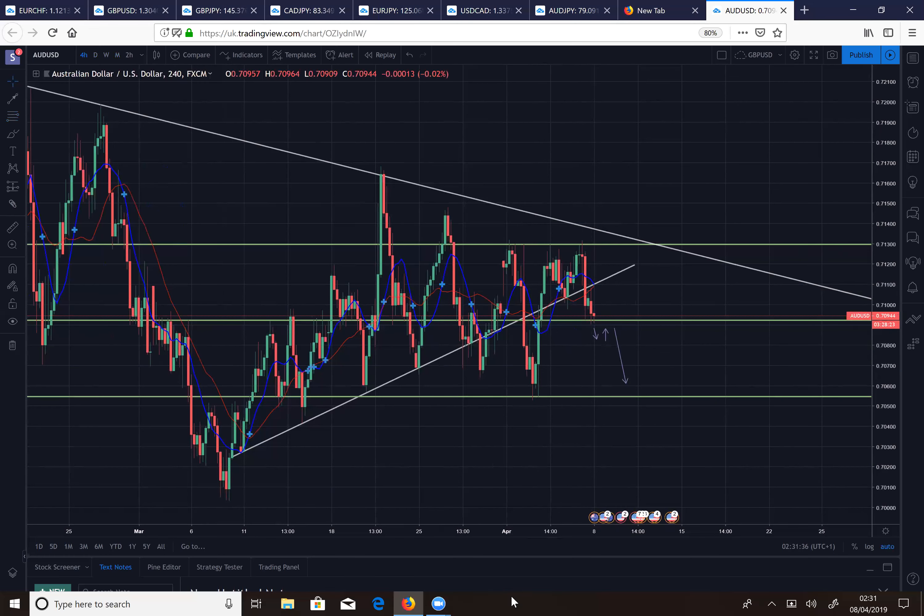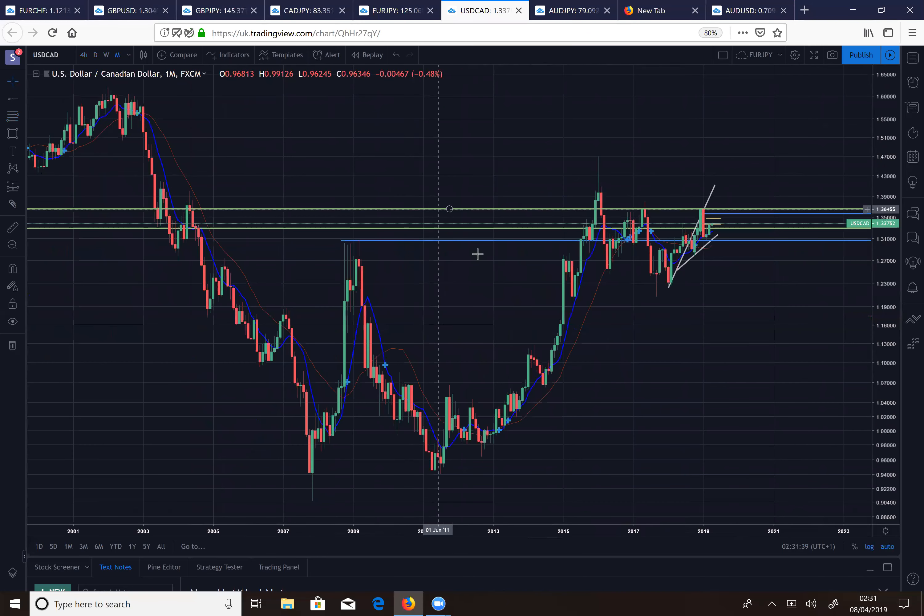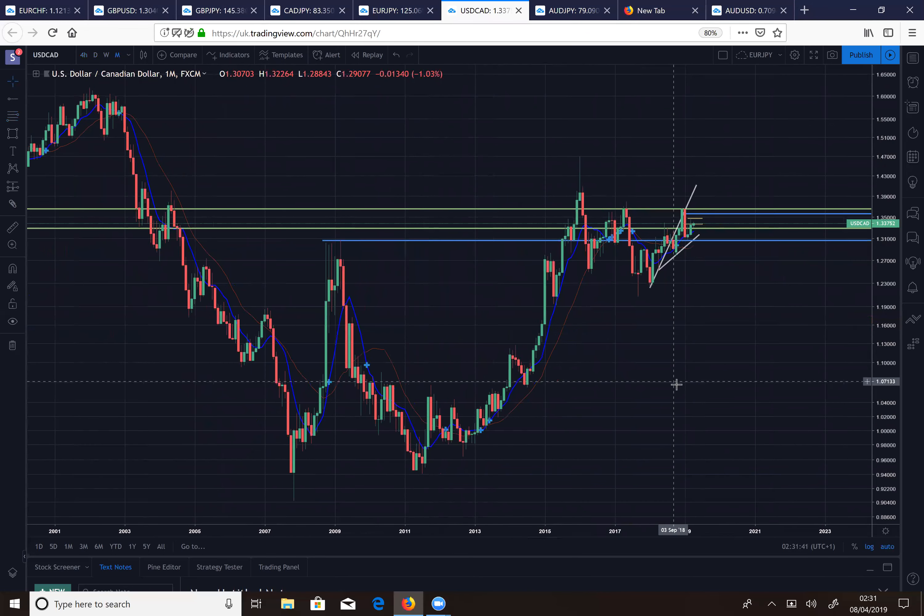Let's move on to USD/CAD. On the monthly chart, you can see that long term we've made this double bottom — a big sign that downward momentum has come to an end and now we're looking at an uptrend. I've got a key level at the neckline of this monthly double bottom and price action is currently moving around that neckline.